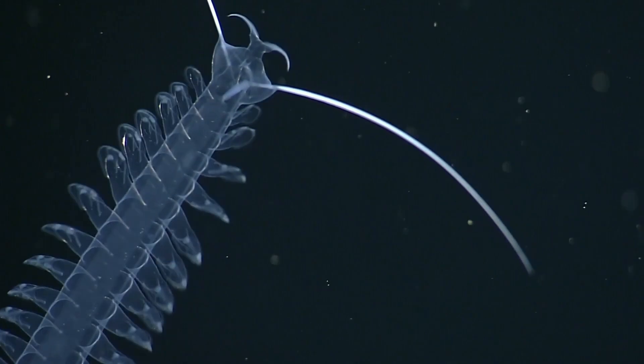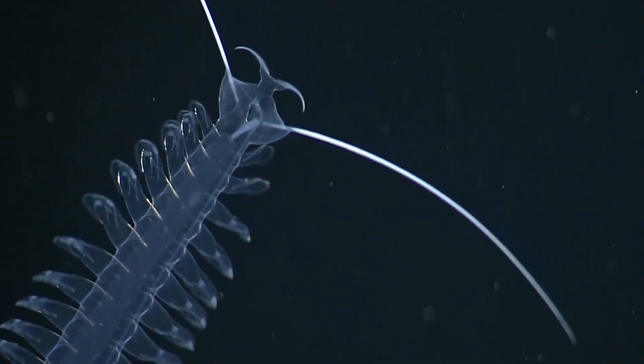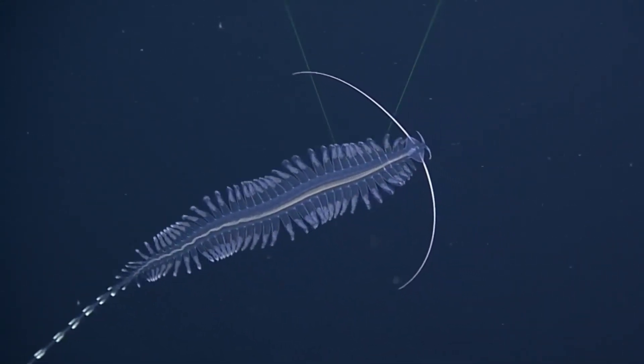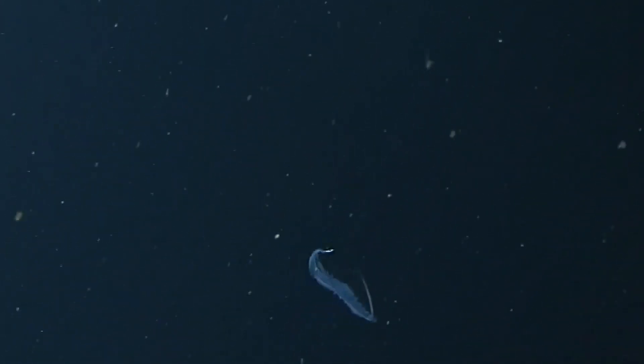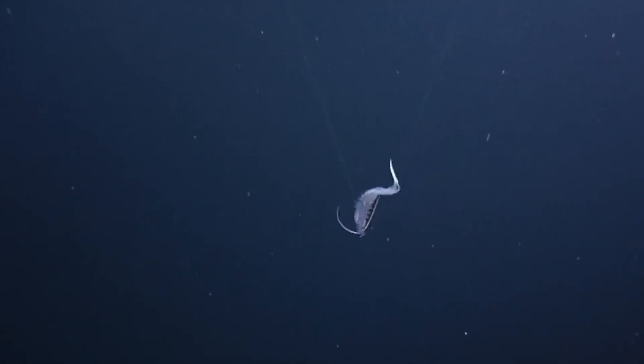Tomopterus, the gossamer worm, is a planktonic polychaete worm that spends its entire life in the water column. Generally they only grow to a few centimetres in length. They seem to like to dance also.